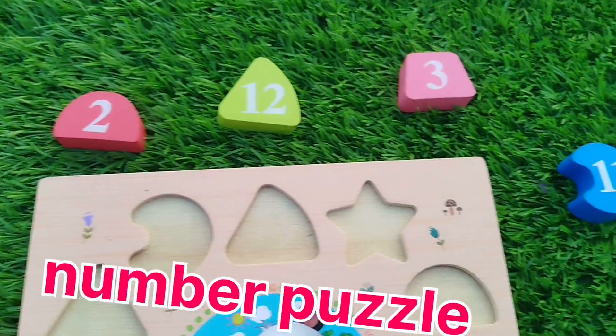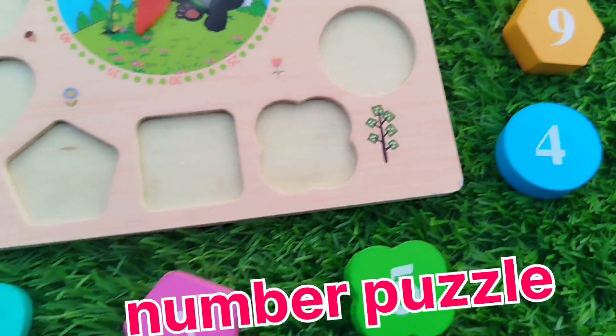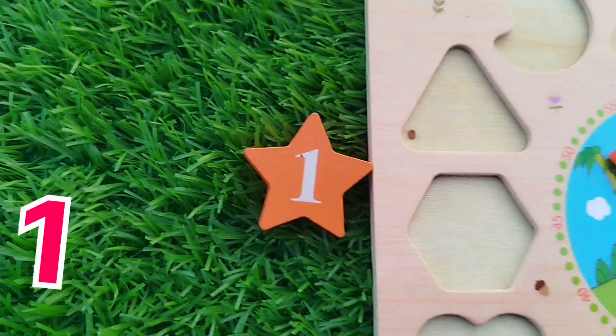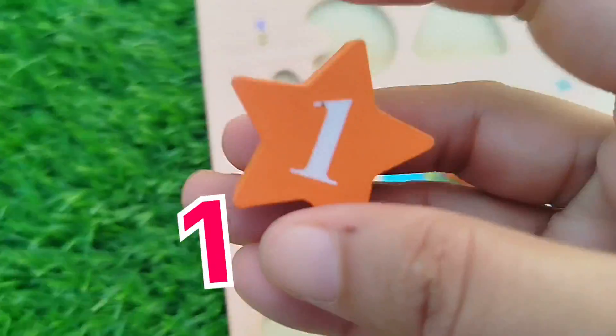Today we have a wooden puzzle game. We have wooden numbers 1 to 12. Let's learn some number names and some shape names.